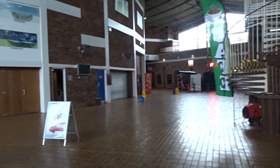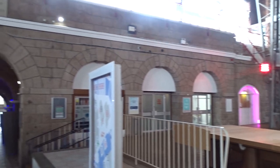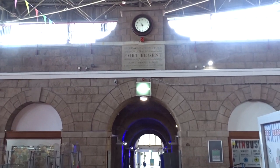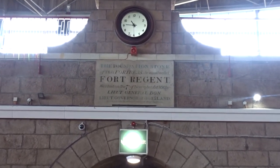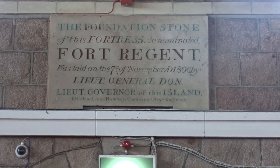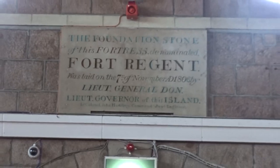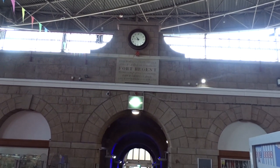Anything made of granite - these arches, for instance - that's part of the original building. If I zoom in you can see the original headstone there, mentioning Lieutenant General Don. He's also the reason Don Street and Don Road have their name. I'm not sure if the clock is original or not - it looks like it may well be.